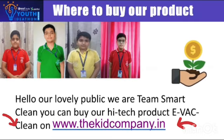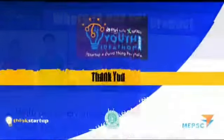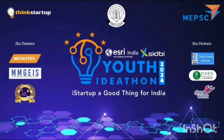And humble investors, raise funds for solar products on www.thekidcompany.com. Thank you so much for watching.